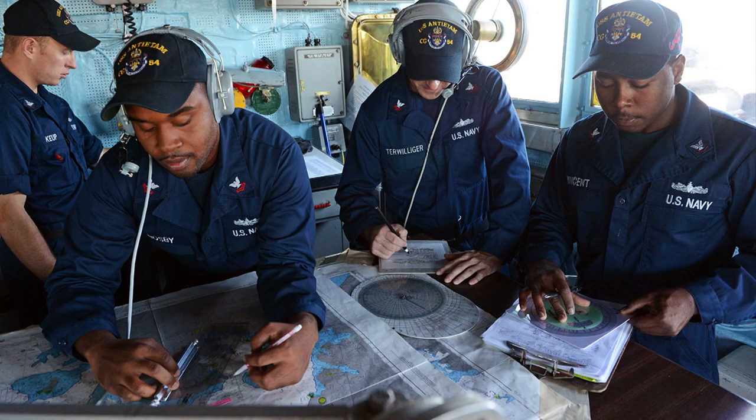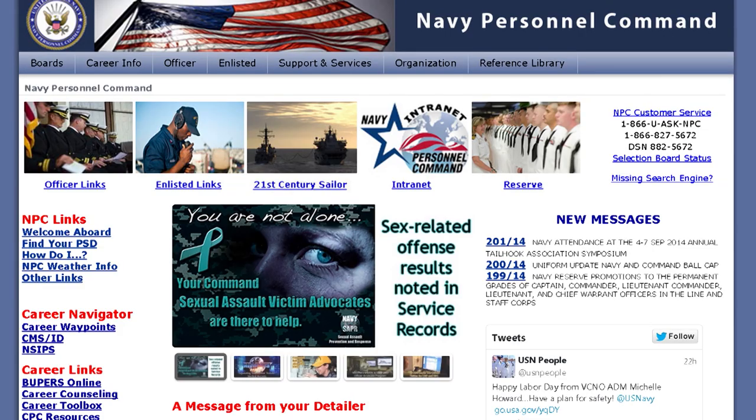For more updates on uniform policies or other personnel news, visit the Navy Personnel Command website.